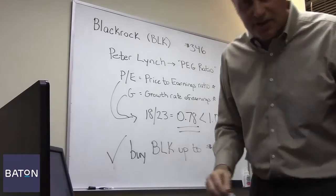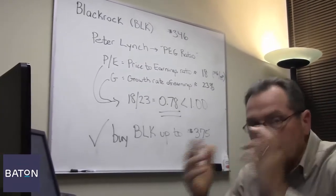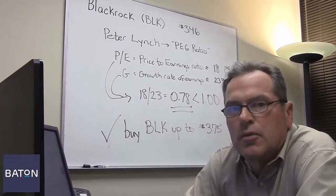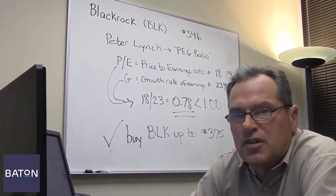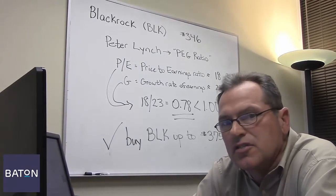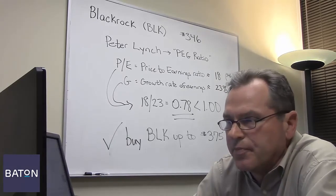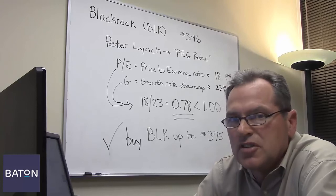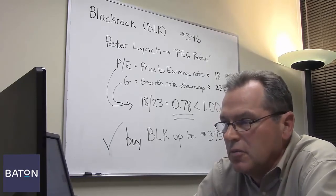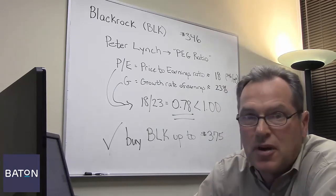Now, BlackRock is only one of ten stocks that we currently hold in the Baton portfolio. We might hang on to it, or we may sell it next month when we determine what our other ten best scoring stocks are. But if you want to know more about how the Baton system works, just visit BatonInvesting.com and click on how it works. There's also a simple three-question assessment that you can take to determine if Baton is right for you. We can only help less than half of the people that take that assessment, but perhaps you're one of them.